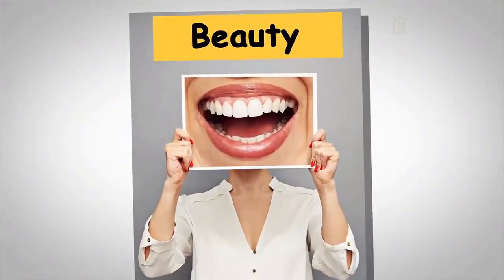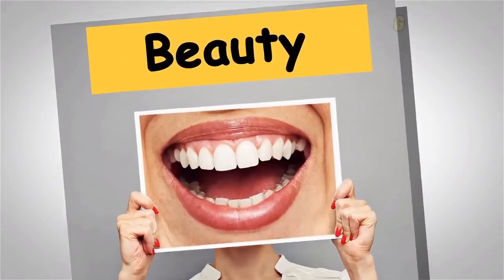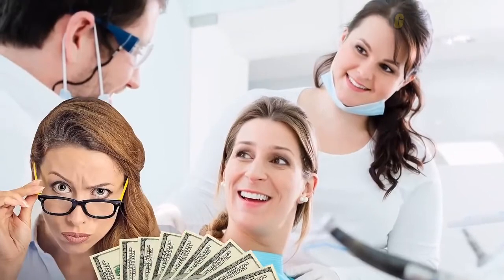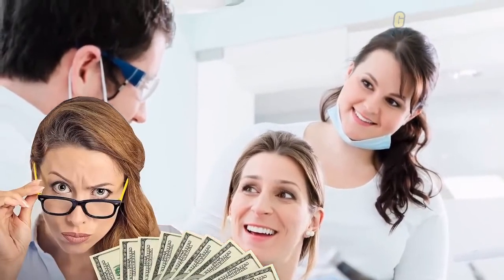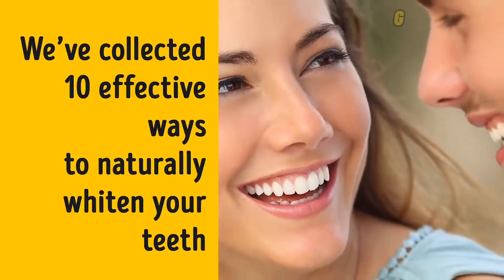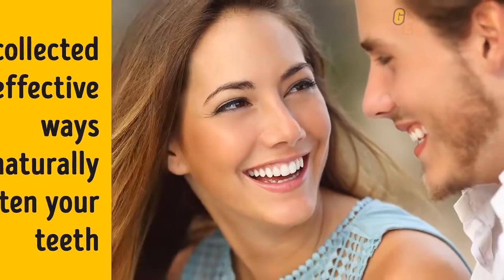We all dream of having the perfect looking teeth you can see on the red carpet and all over magazine covers. However, not all of us can afford to go to the dentist to have our teeth professionally whitened. And that's okay! Save your hard-earned cash, because we've collected 10 effective ways to naturally whiten your teeth without destroying your enamel or your bank account.